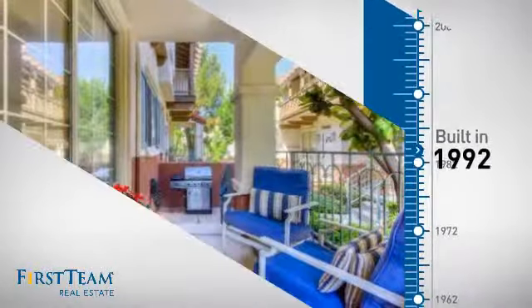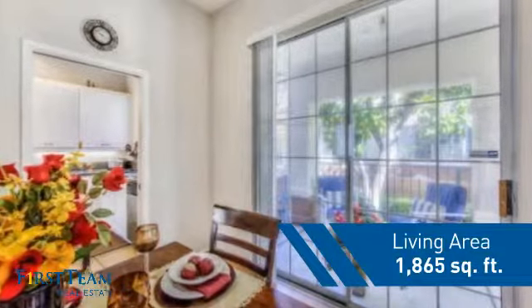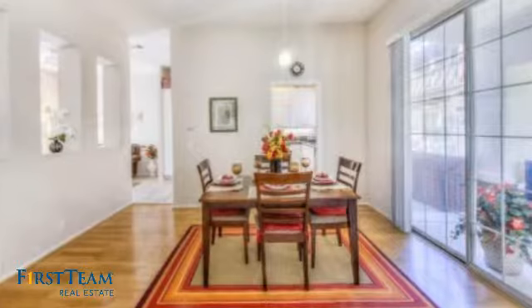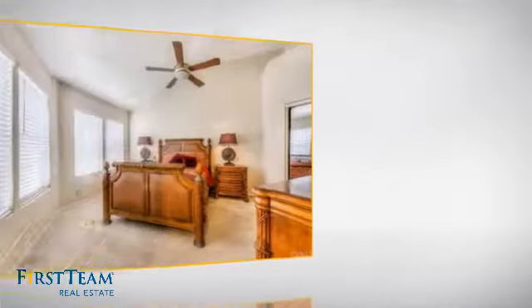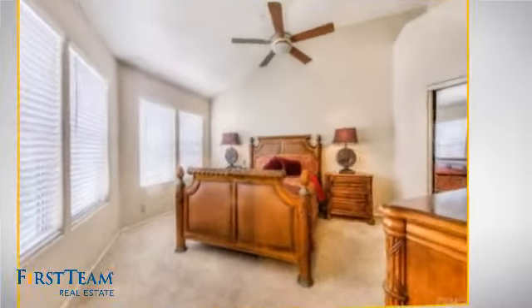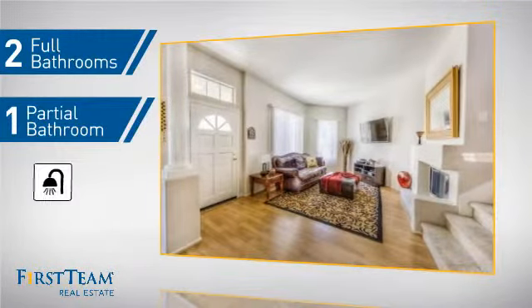This property was built in 1992 and features over 1,800 square feet of living space, giving you a spacious layout to play host or kick back and relax after a long day. Inside, you'll find four bedrooms, so everyone has a private space to come home to, as well as two full bathrooms and one partial bathroom.